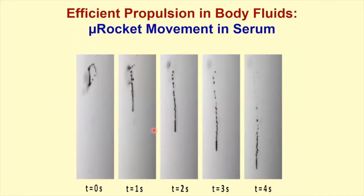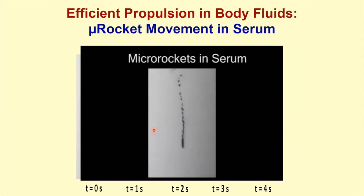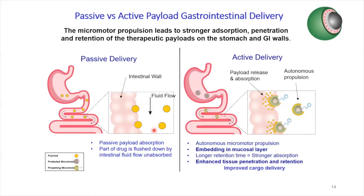They swim slower in biological fluid but can still swim freely in undiluted serum. You can functionalize them with a receptor and cargo. We're talking a lot about the GI tract because with oral delivery you only have passive payload absorption with limited bioavailability. With active delivery, we have very good retention at the mucosa layer. Magnesium-based motors decorated with payload can really enhance retention, tissue penetration, and overall improve cargo delivery in the stomach or lower GI.